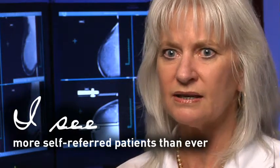Oftentimes patients currently can't afford to go see their primary care physicians, but they know they want to have a mammogram done.